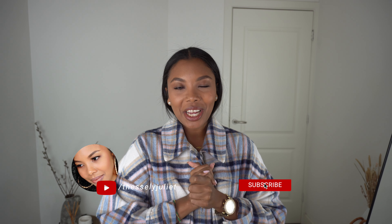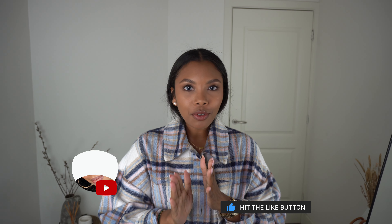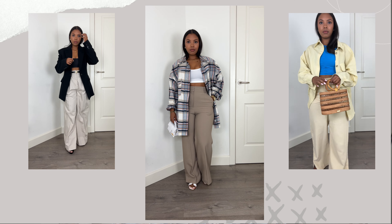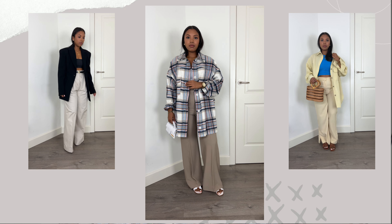Welcome back to my channel, I'm Tesli, and in today's video I'm showing you different ways to style wide leg pants for summer. Wide leg pants are a classic silhouette and I have come to realize that they complement my body shape the best — they really accentuate my curves and also give me some height.